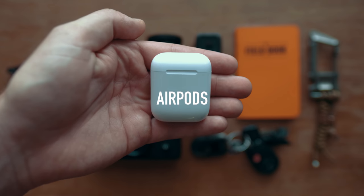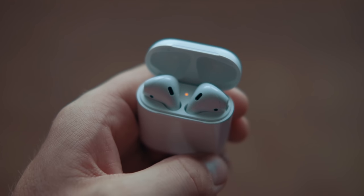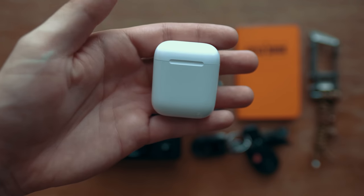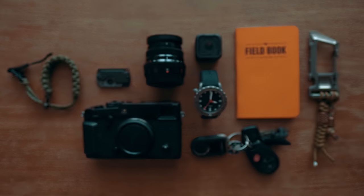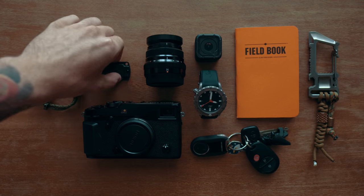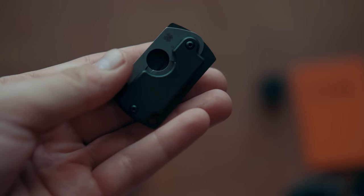The first thing I carry is the AirPods. These things are incredible — one of the best inventions in the last couple of years in my opinion. If you're someone who's always on the go like me, just throw these in, no wires, no cords, they recharge super fast, and they're pretty much hard to beat.